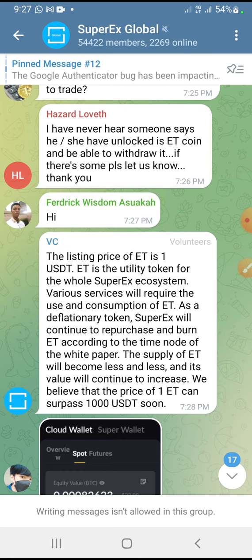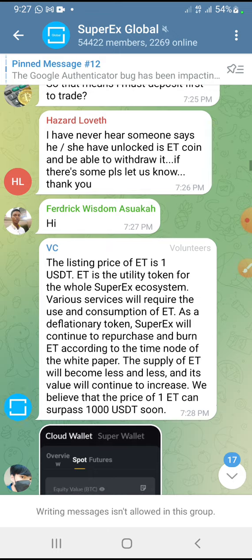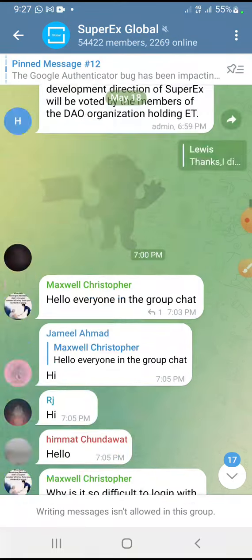The listing price of ET is one dollar. It is the utility token for the whole Super X ecosystem. Super X is the company and they have their ecosystem — all other things that will work together to make the coin a very good one.